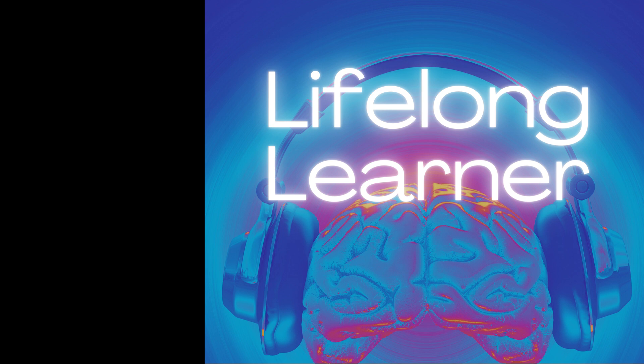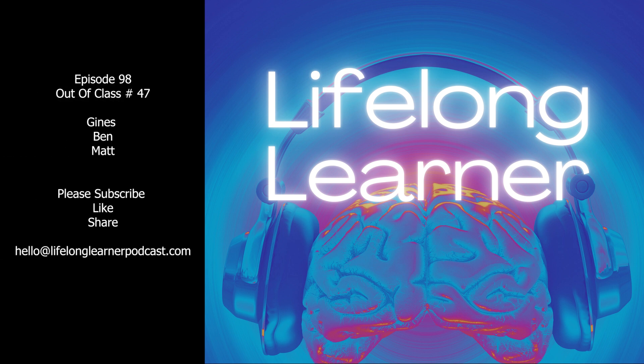Thanks listeners. Until next time, we'll see you later. Thanks for listening to another episode of Lifelong Learner. If you like this episode and want to hear other episodes, head over to lifelonglearnerpodcast.com where you can subscribe to our newsletter. And if you want to say hello, tell us a joke, or ask us a question, send us an email at hello@lifelonglearnerpodcast.com. Thanks again.